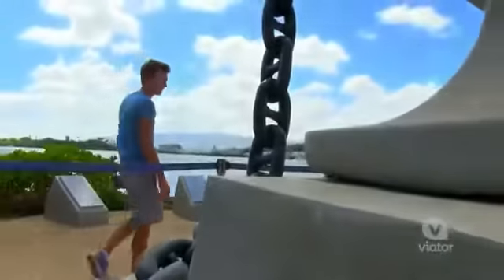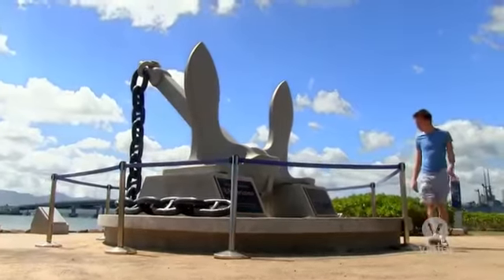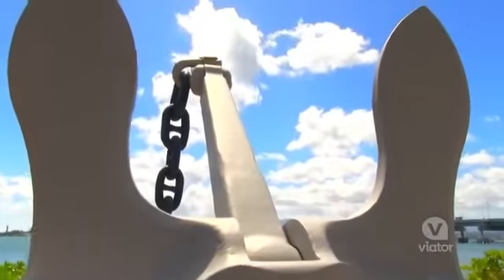This is one of the anchors that was recovered from the USS Arizona. It weighs almost 20,000 pounds.